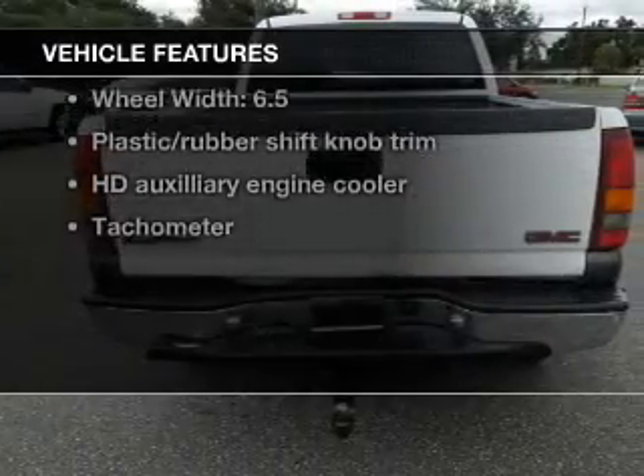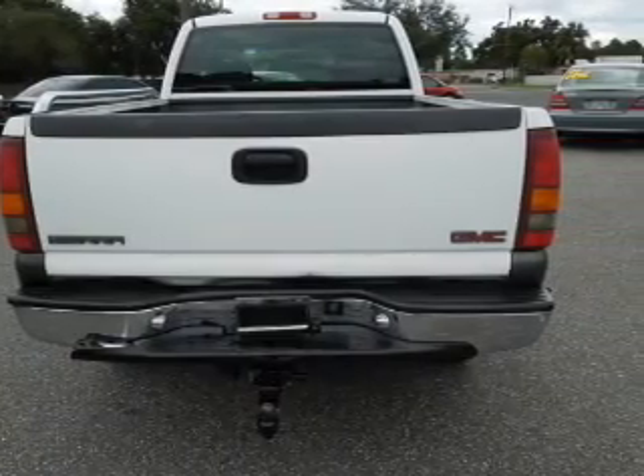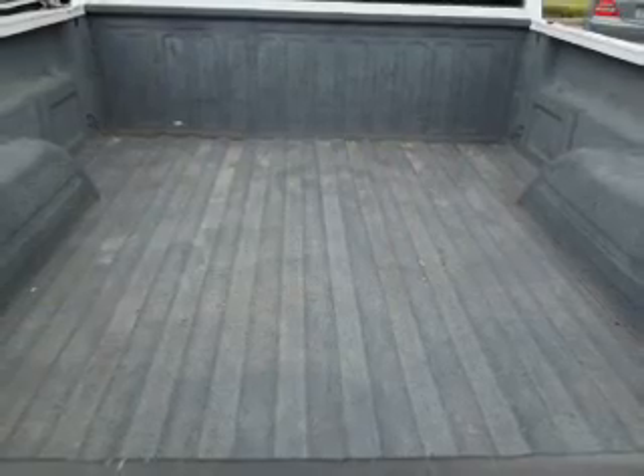you won't want to miss out on the opportunity to own this amazing ride. Power door locks, power windows, cruise control, an AM-FM stereo with a CD player, power steering, an adjustable tilt steering wheel, air conditioning.